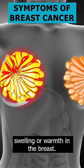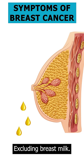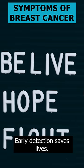4. Redness, swelling, or warmth in the breast. 5. Nipple discharge, excluding breast milk. If you notice any of these symptoms, consult a doctor. Early detection saves lives.